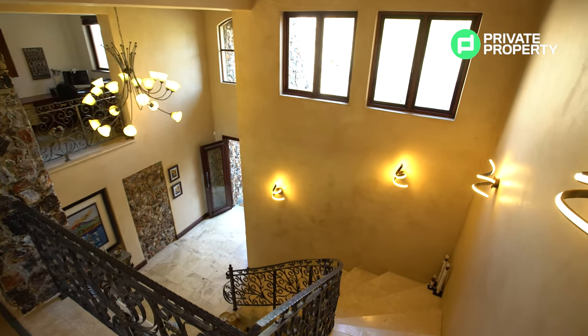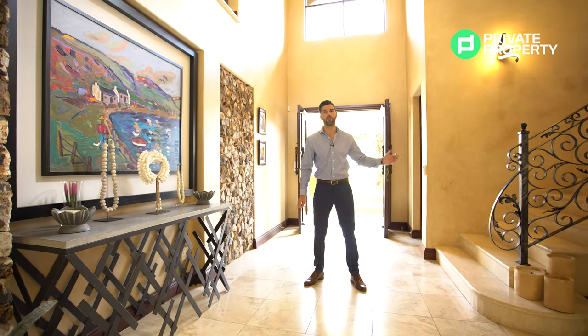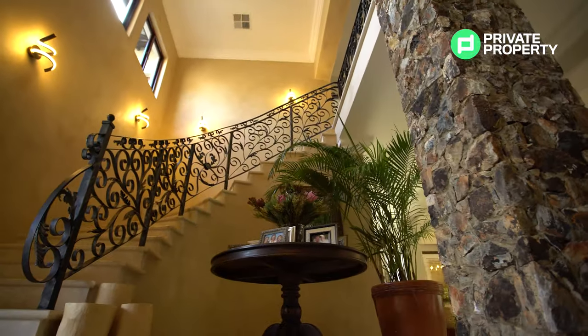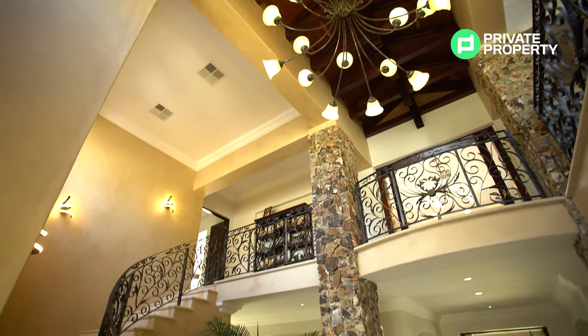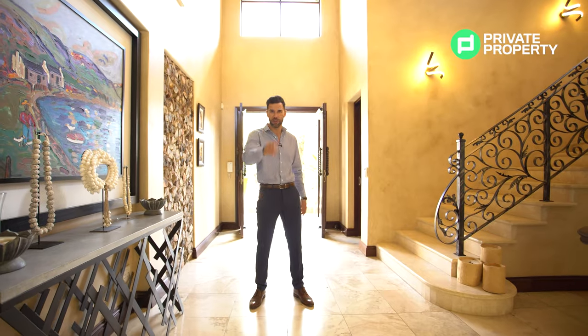And the next thing are these imported Italian tiles. To my left, you've got a wraparound staircase taking you to the top floor. But this is a five-bedroom, four-and-a-half-bathroom house. The half-bathroom is just behind me — it's a guest bathroom there, and we're going to show you it in a moment.